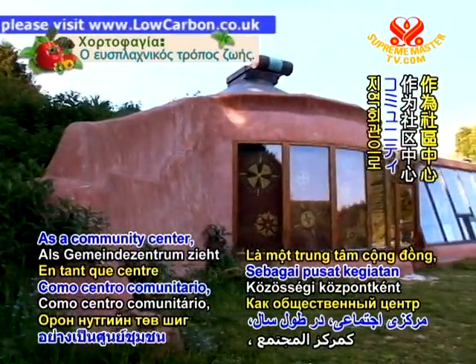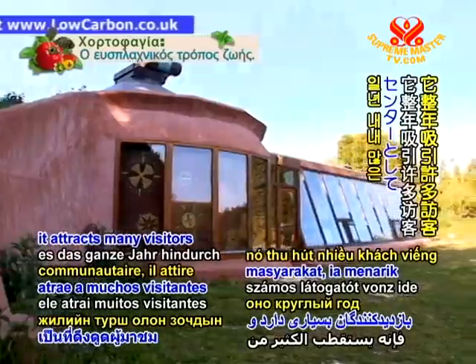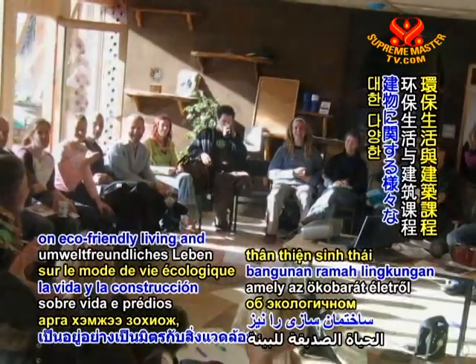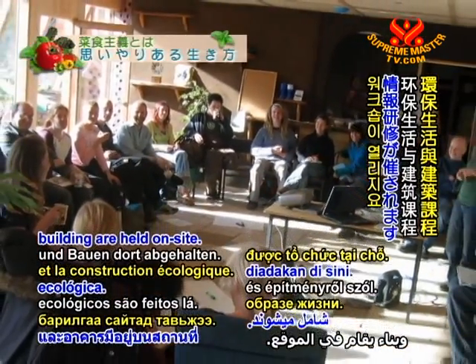As a community centre, it attracts many visitors throughout the year and a variety of informative workshops on eco-friendly living and building are held on site.